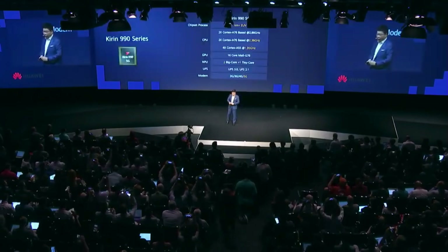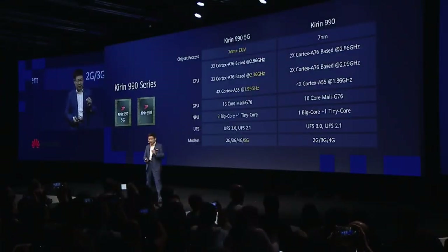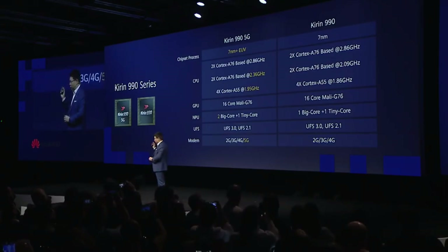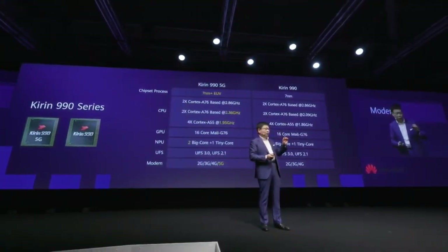This Kirin 990 5G — we also bring a 4G version of these chips. The main difference is the modem: one supports 5G, and the other supports 2G, 3G, and 4G. One is using 7nm, and the other is using 7nm FinFET Plus EUV — the Kirin 990 and Kirin 990 5G. We have two for selection.